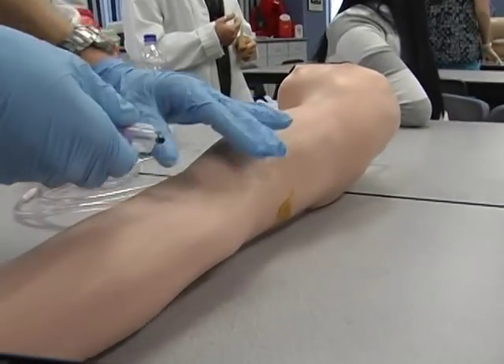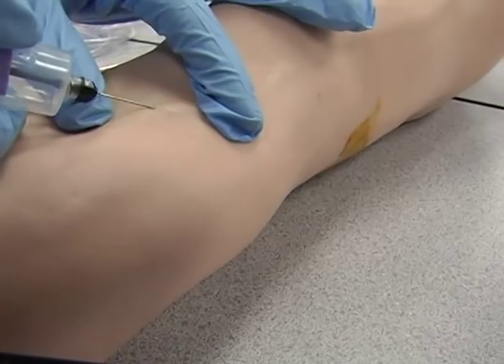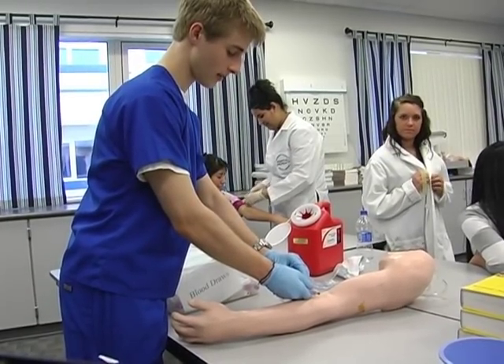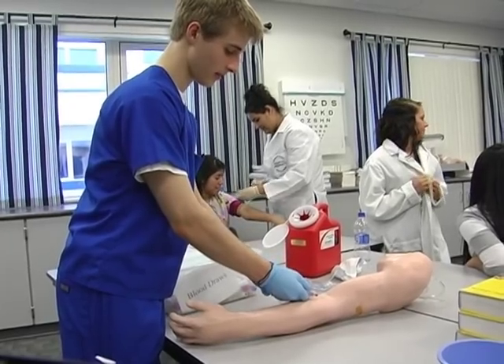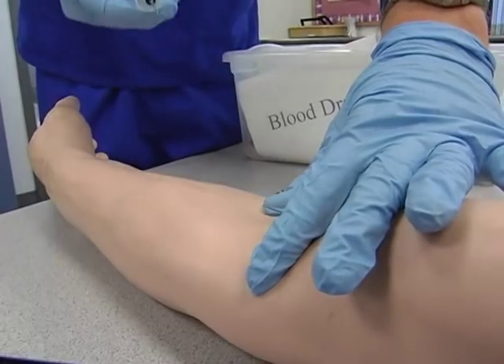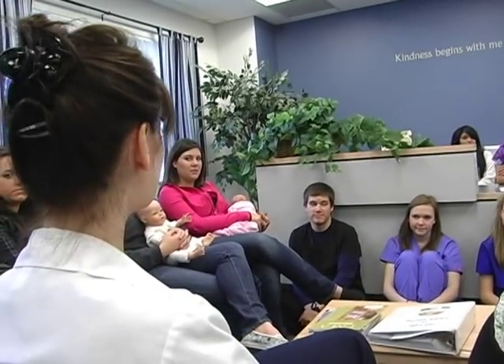It isn't all smocks and needles, though. GTI instructors emphasize that while medical skills are vital, they go hand in glove with people skills. Let's talk about customer service and how important it is that we are treating our patients well, because we want our patients to come back. And let's also talk about coworkers and how we want to be treated by our coworkers.